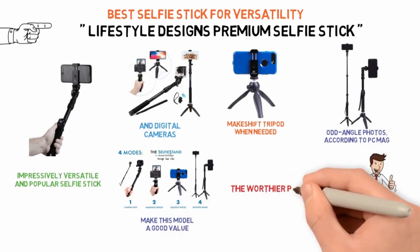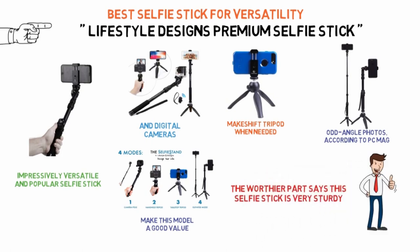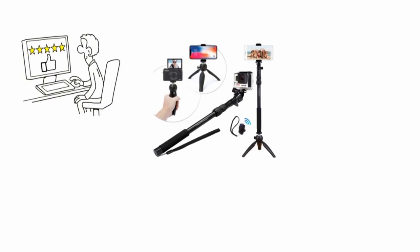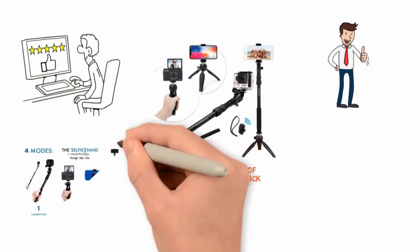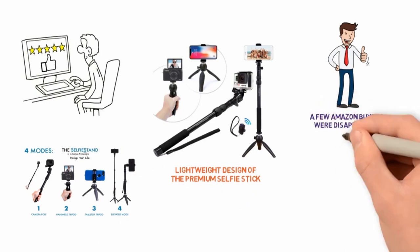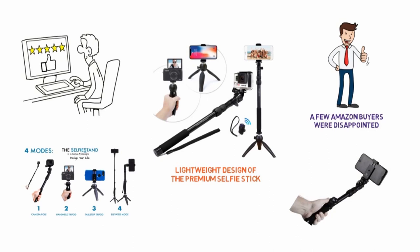In its review, the Worthier Part says this selfie stick is very sturdy, both when you're using it as a selfie stick and as a tripod. One Amazon reviewer appreciates the lightweight design of the Premium Selfie Stick, which is all the more impressive considering the different ways you can use it. A few Amazon buyers were disappointed in the inability to adjust the angle of the mount of the selfie stick far enough.